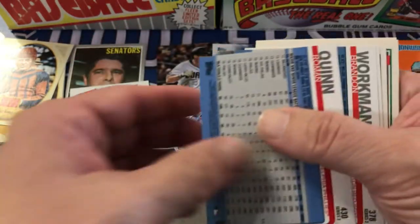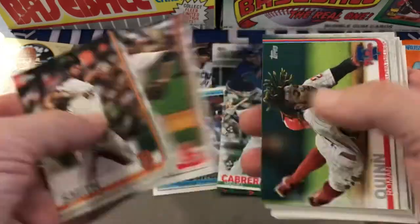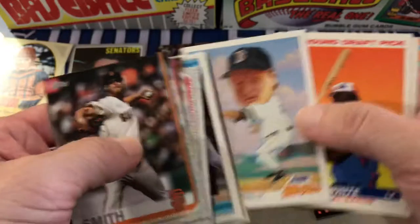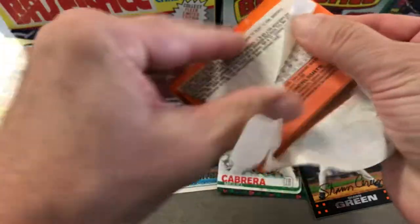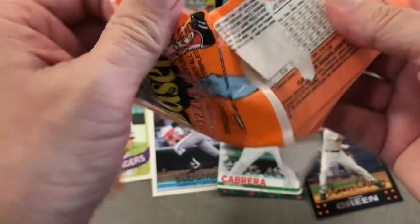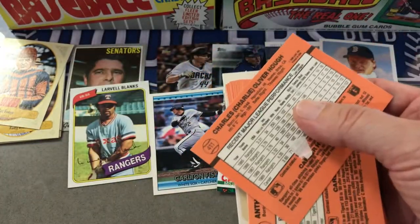Shane Halter, don't know who that is. I saw Will Smith on the back and thought 'hey, Will Smith rookie,' but it's the Giants pitcher. Palmeiro, Clemens, Rondale White. All right, nothing spectacular. Still like the fact there's a 1970 Topps in there even though it's a common, and those Golden Age cards are kind of neat.